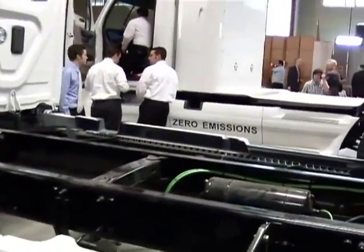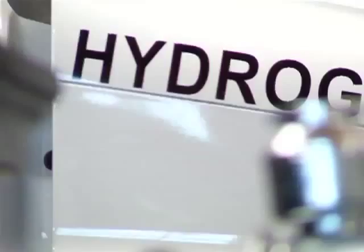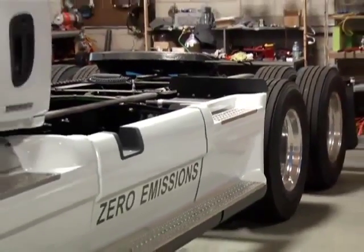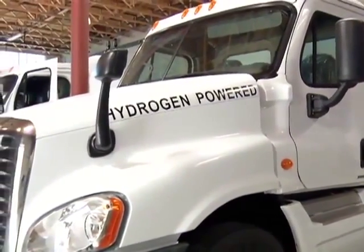We want to go to a 100-truck test model. And then from there, we've committed to take the first 400 trucks that go into production. The hope is that those vehicles will be produced in our community. Vision Motor Corp is currently working to secure a new manufacturing facility right here in Long Beach.